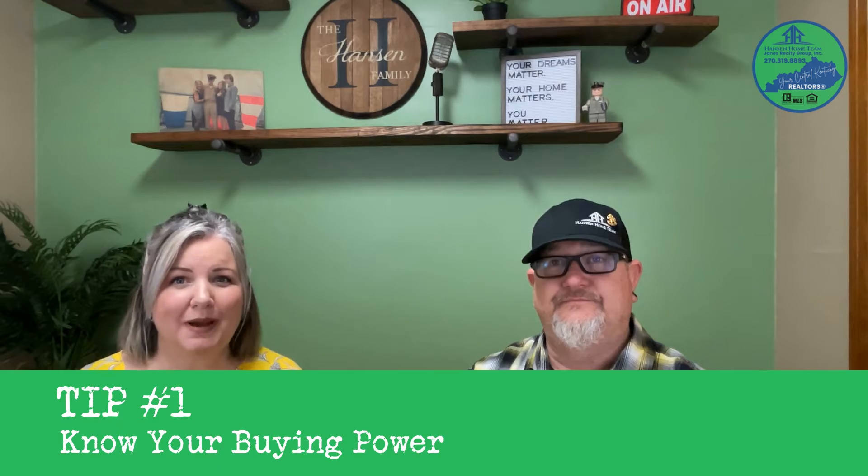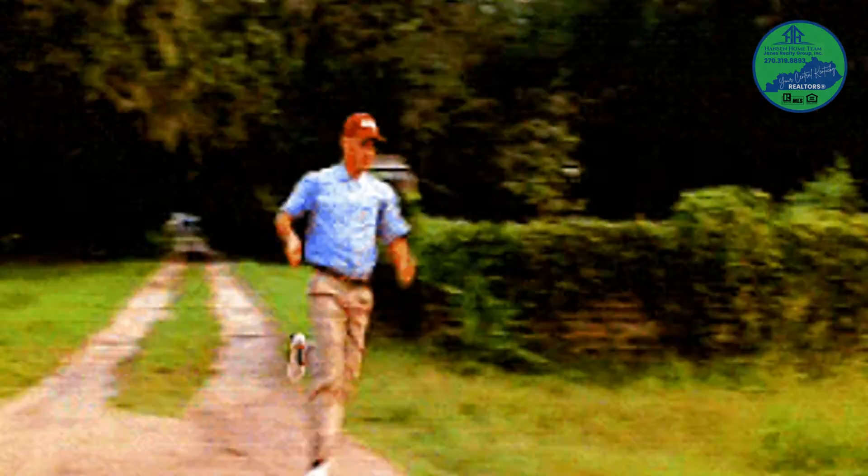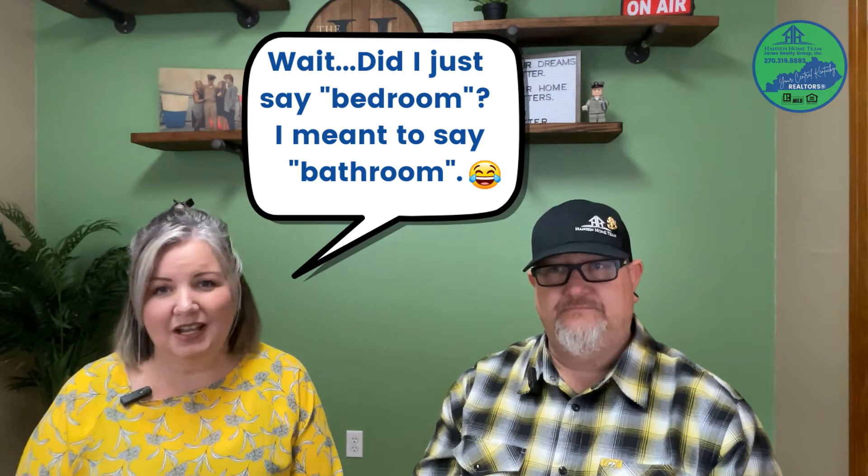Tip number one: know your buying power. In this market, you have to be prepared to move quickly. That means having a proven realtor in your corner that knows the area and the local market. You need to have a pre-approval in hand, which gives you more buying power. Knowing your wants versus your needs — like do you want a three-bedroom, three-bath, or do you need to be in a certain school district or within a certain commute time from work? With inventory so low, you need to figure out what's more important to you. You can always add another bedroom, but you cannot change the location of the house. Knowing what's most important to you will afford you the ability to know if you'll be able to offer on that property that day.